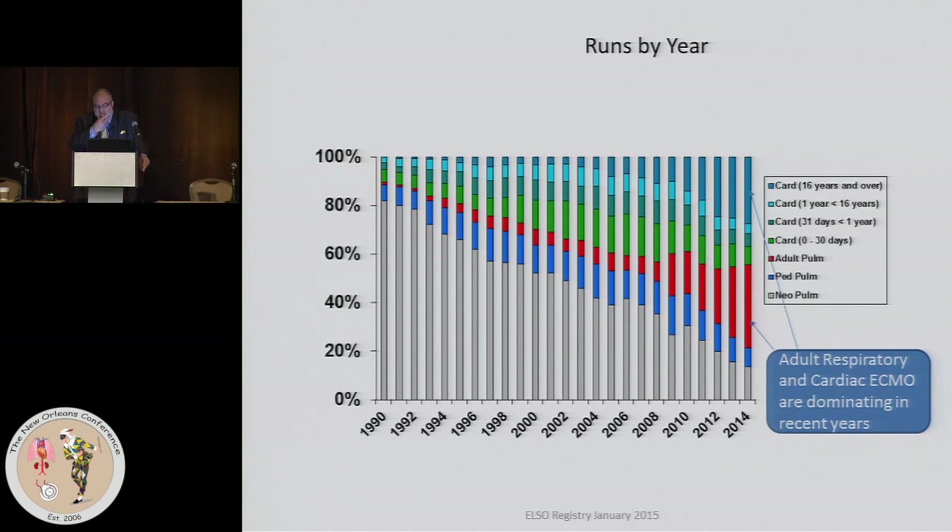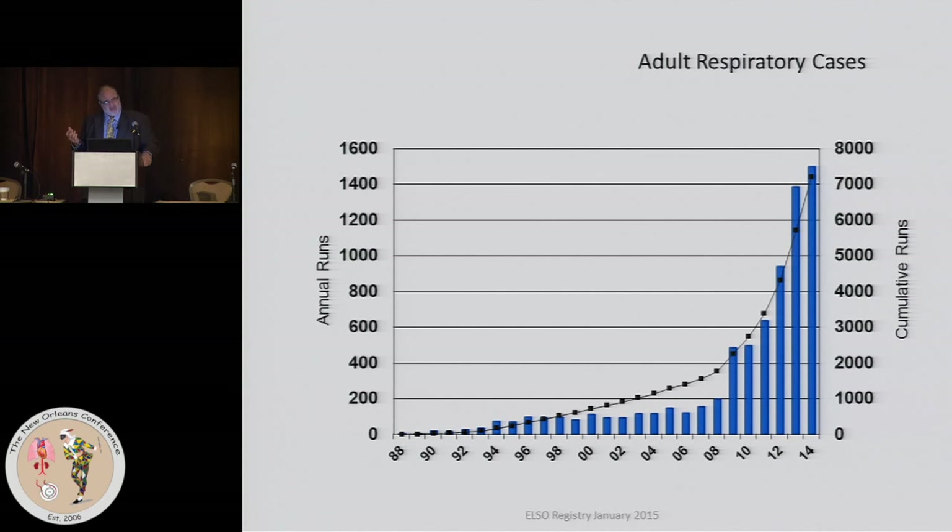Here is a graph using 100% as the total number of ECMO cases — showing the proportions of different kinds of ECMO and who they were done on. In the early '90s, the vast majority was neonatal pulmonary, and you can see that's dwindled. The two largest categories now are adult respiratory and cardiac ECMO, constituting greater than half — probably 60% — of ECMO worldwide.